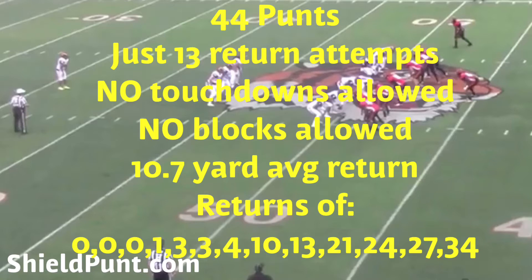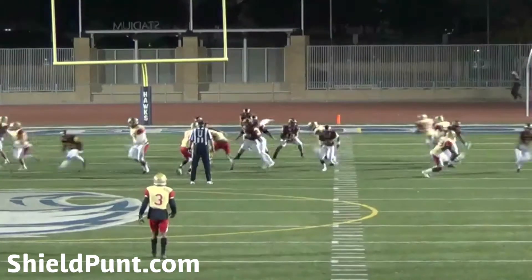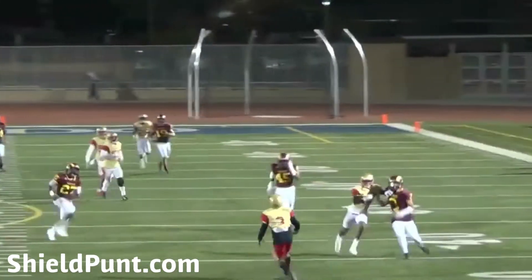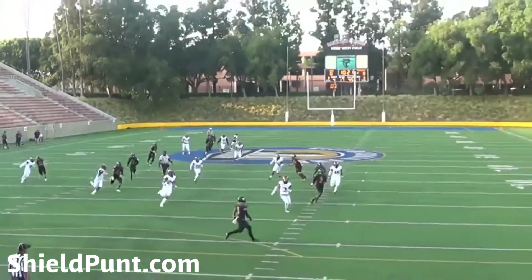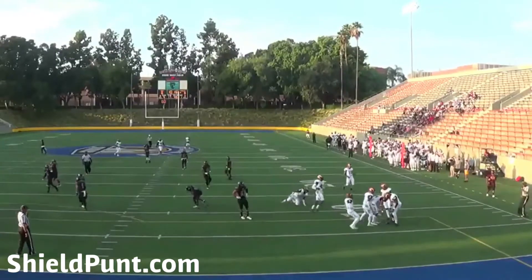We punted 44 times this year, and out of those allowed just 13 attempts. We allowed 10.7 yards per attempt — not exactly thrilled on that. Two of those were 34 and 27 yards by the same kid, and he had three punt return touchdowns in three games before we saw him, so we felt good allowing just 34 and 27 yards.